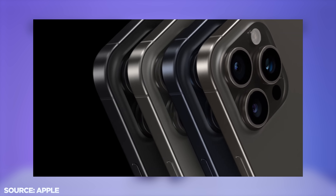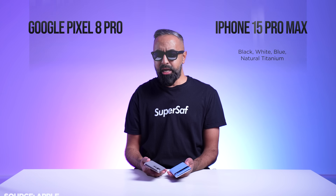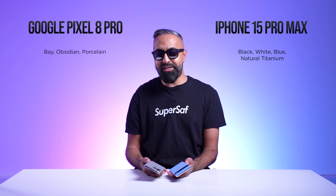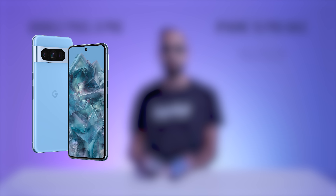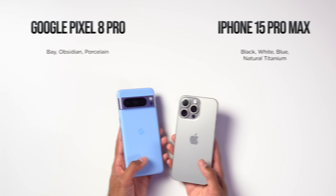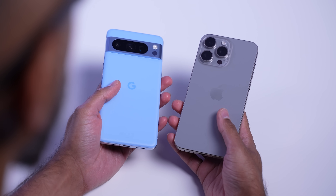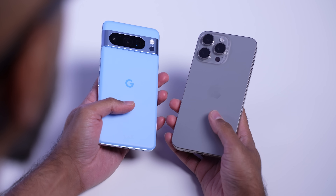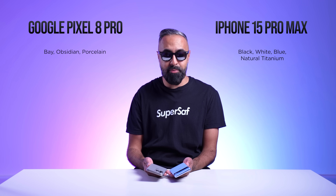The iPhone comes in four colors: black, white, blue, and natural titanium. These are quite muted, whereas the Pixel comes in a vibrant bay blue, as well as obsidian and porcelain. Both devices have a satin matte finish on the back glass, which I really like. The past few generations of the Pixel had a glossy back finish, which I'm not a huge fan of.